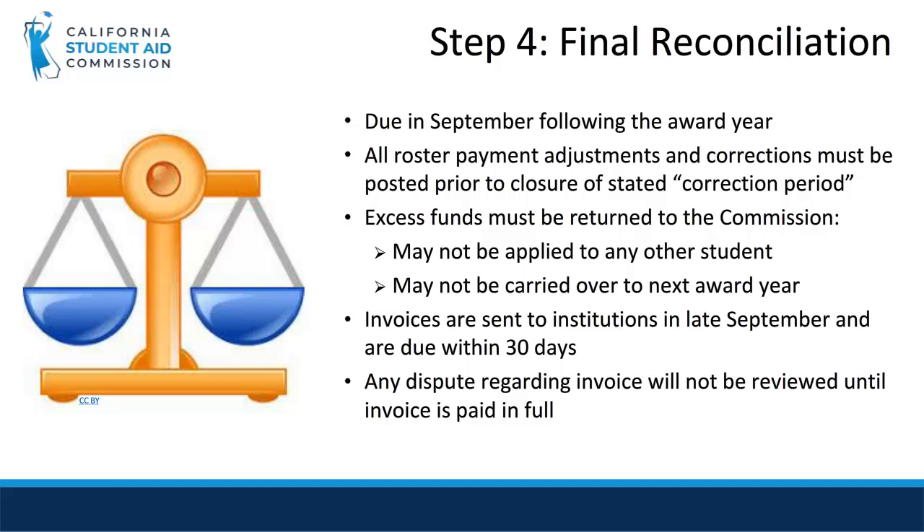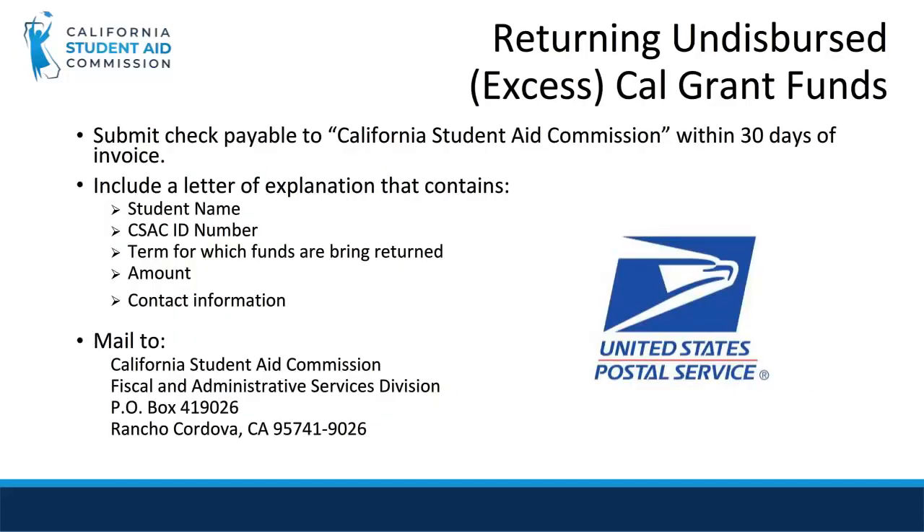If there are any disputes regarding invoices, they will not be reviewed until the invoice is paid in full. To return undisbursed excess Cal Grant funds, please submit a check made out to the California Student Aid Commission. Please include an enclosed letter of explanation that explains the following: the student name, CSAC ID number, term for which funds are being returned, amount, and contact information. Please mail the envelope to the address listed on this slide.